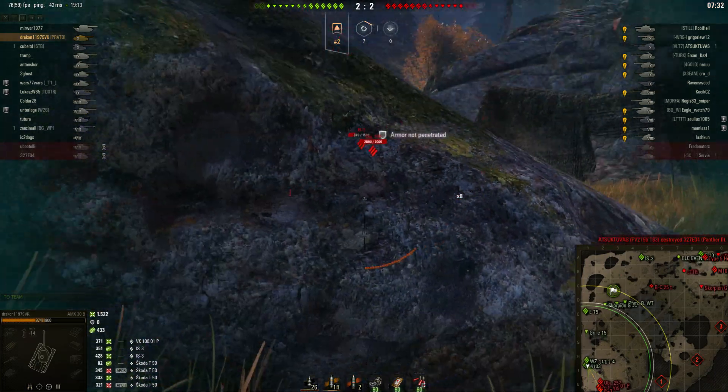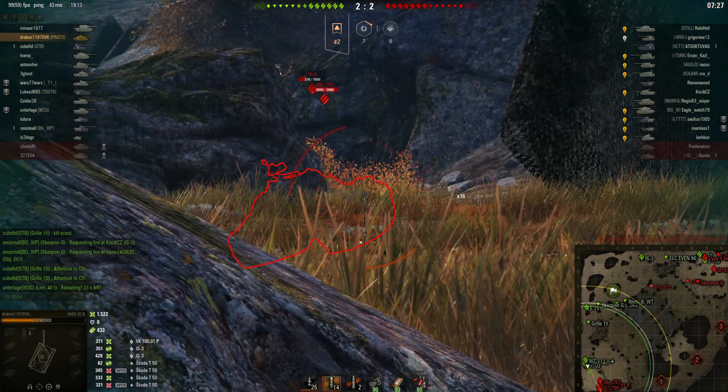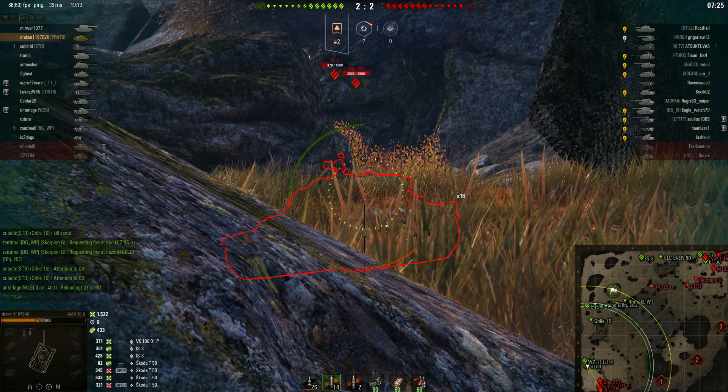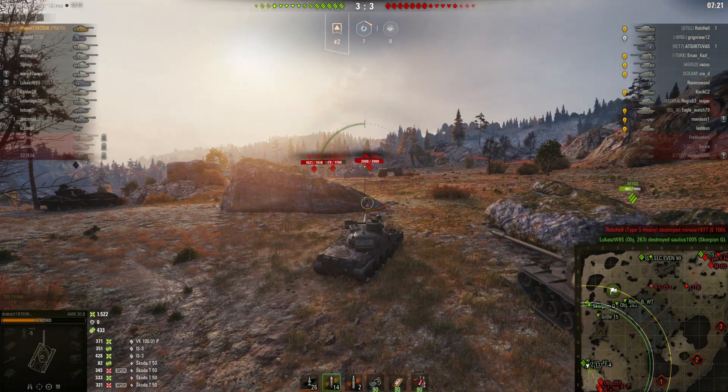We'll have to see what Wargaming thinks about it, if they even consider touching the AMX-30 line again. But for now, the AMX-30B remains a very unpopular tier 10 medium and a true number 5 on this list.